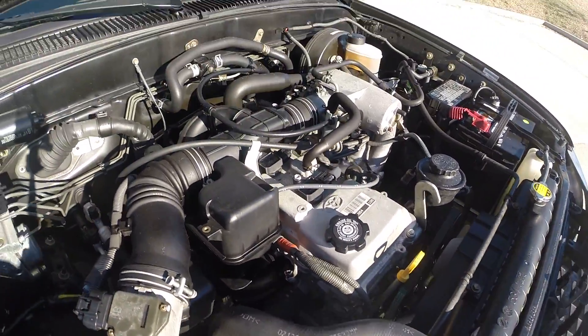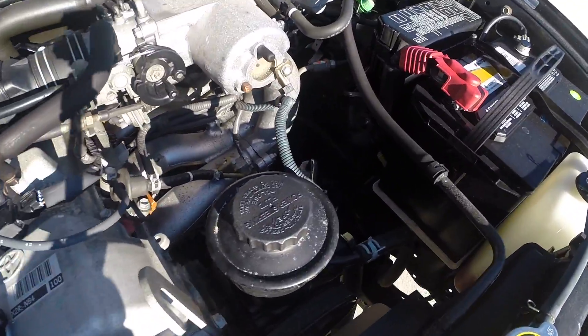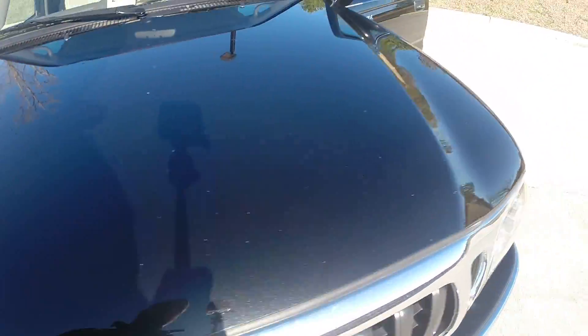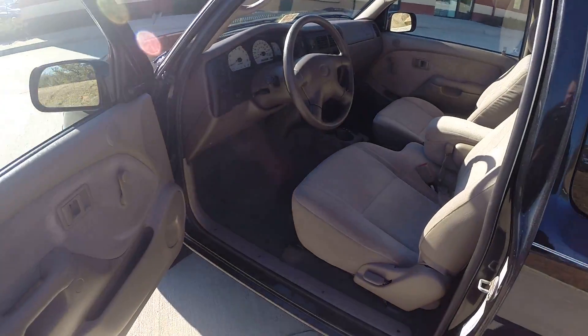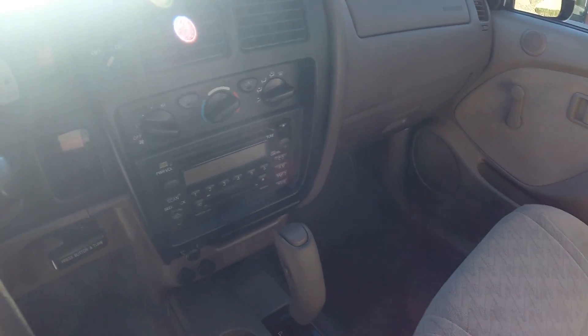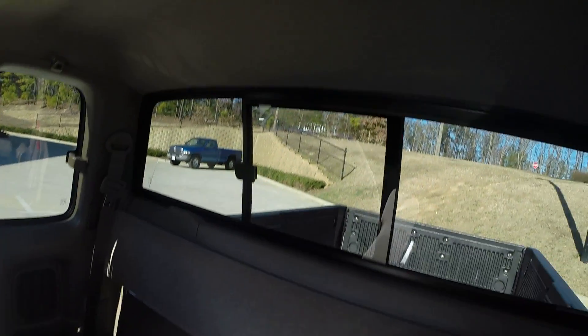The engine compartment is extremely clean as well. Runs perfect, very smooth. Tan cloth seats — the carpets and floors are basically stain-free, seats are as well, no rips, no tears. This is definitely a non-smoker's truck. Automatic, two-wheel drive, CD player, AC blows ice cold. Extremely clean. You have your folding jump seats and your sliding rear window.